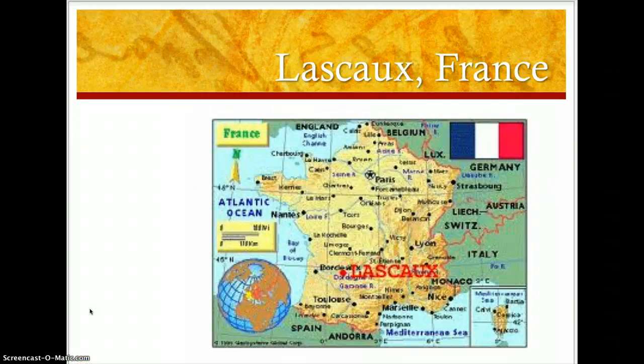So just to let you know where in France these caves were discovered — this is the country of France, obviously. You can see Paris; there's a star. And then below it, Lascaux is highlighted in red for you.